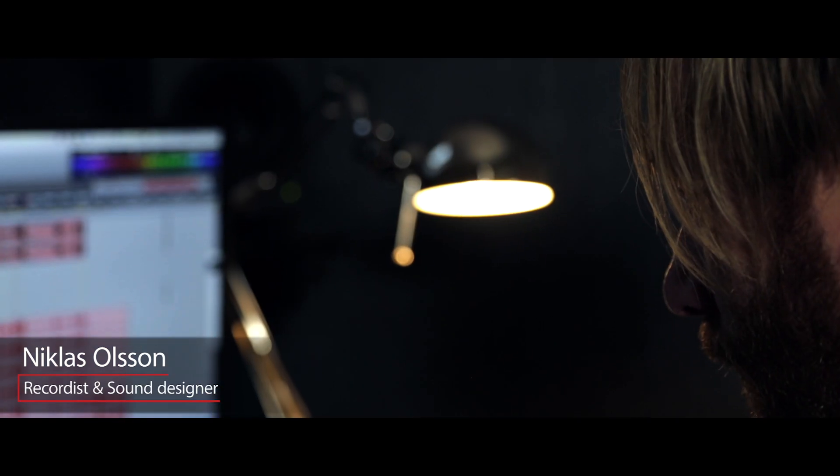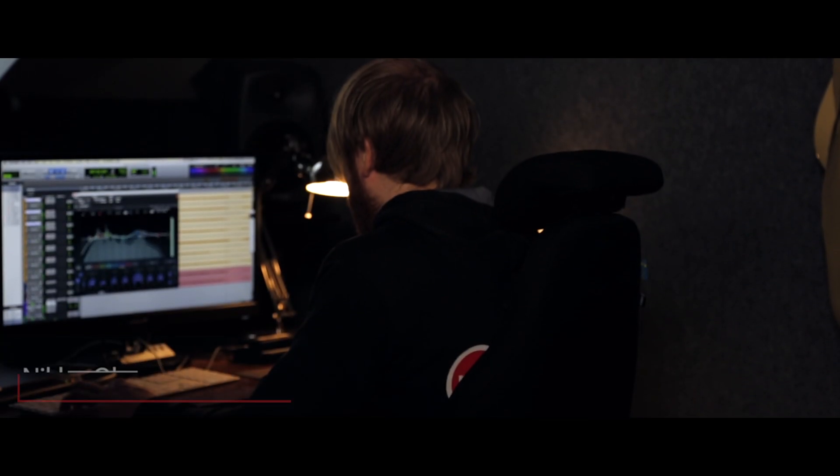I'm Niklas from Pole Position Production. I work as a recordist and sound designer. Today we're going to have a look at this month's sound effect library releases. There will be eight new vehicles.